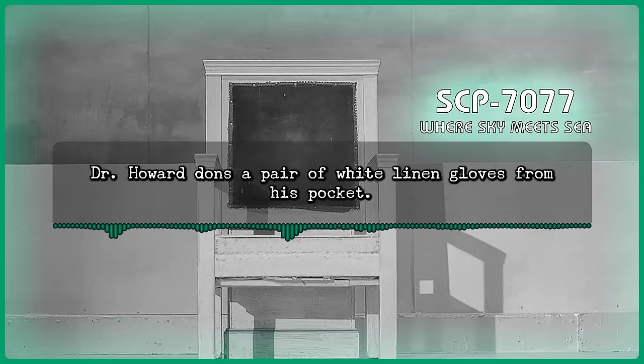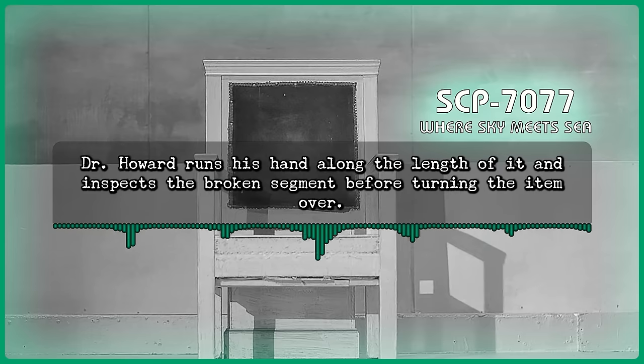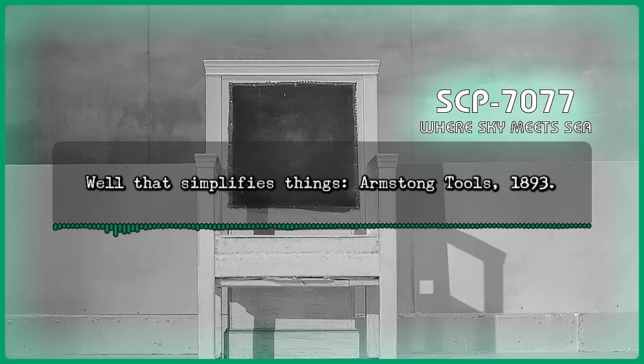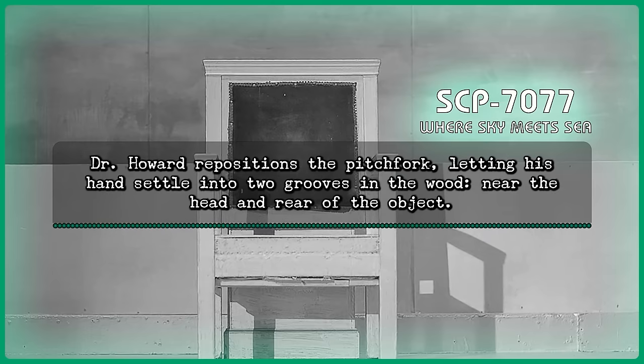Dr. Howard dons a pair of white linen gloves from his pocket. He carefully lifts the pitchfork, removing it from the wall mounting. Dr. Howard runs his hand along the length of it and inspects the broken segment before turning the item over. He sees a worn manufacturer's mark on the metal. Howard: Well, that simplifies things. Armstrong Tools, 1893. Command: We can get the people here started on that. Anything else? Dr. Howard repositions the pitchfork, letting his hand settle into two grooves in the wood near the head and rear of the object. After a moment, he places it back against the wall.